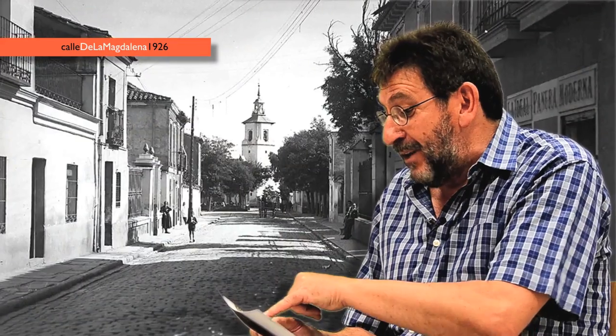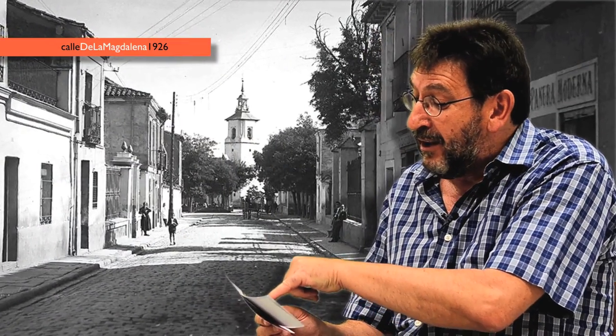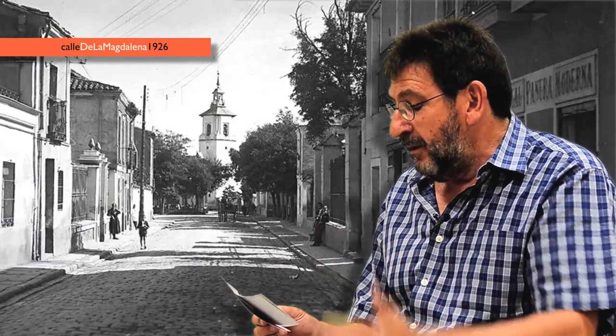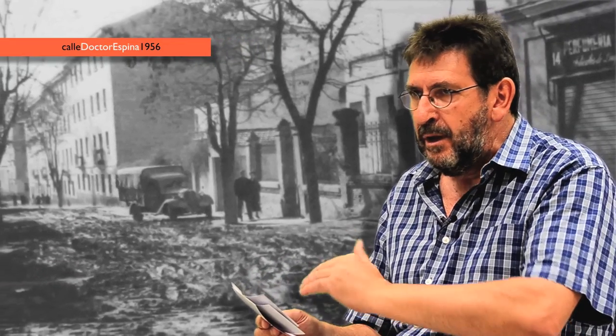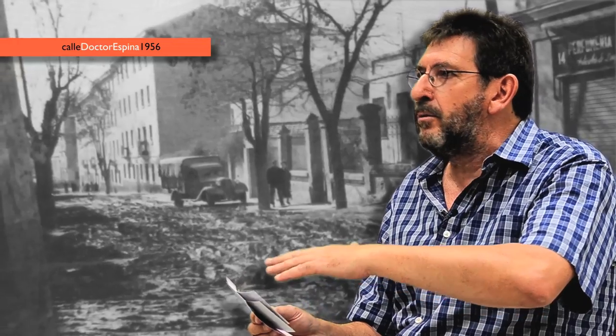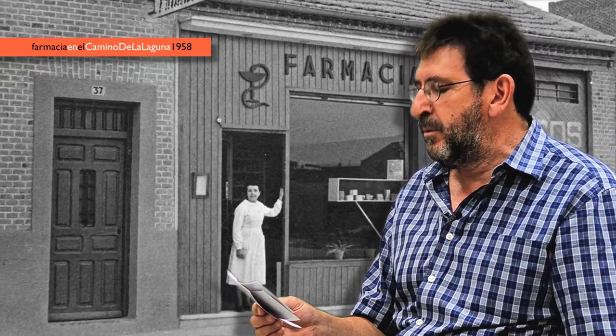Ahí se conservan algunas casas. Esa casa que se ve ahí al fondo, detrás del árbol, así es como eran originalmente. Y así lo recuerdo. Carabanchel era un barrio, o un pueblo, de casas bajas, principalmente.